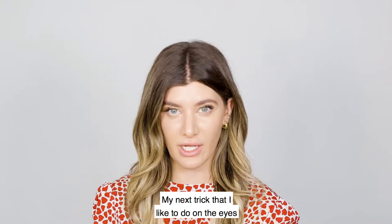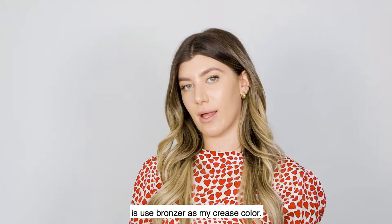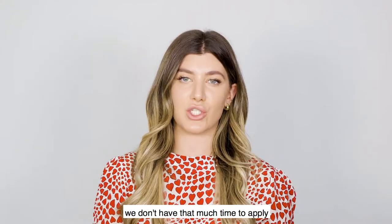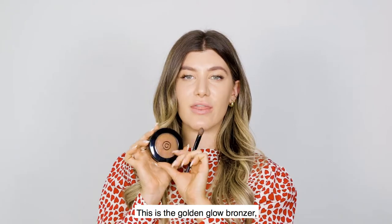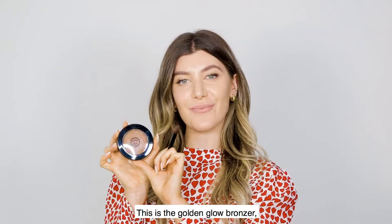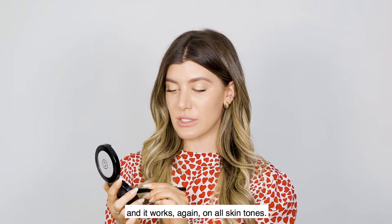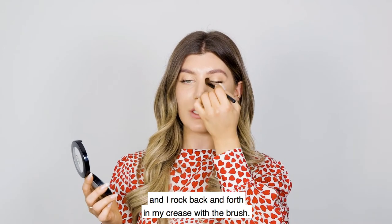My next trick is to use bronzer as my crease color. I'm all about dual action — we're always in a rush and don't have much time for multiple steps, so I'm all about two-in-one. This is the Golden Glow Bronzer, our best seller. It's super light and works on all skin tones. I take a little with a blender brush and rock back and forth in my crease.